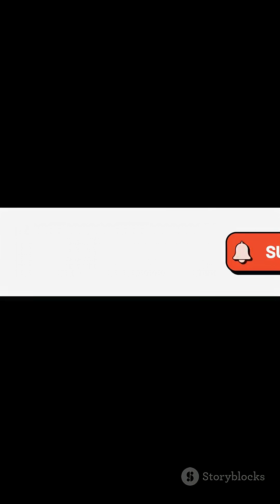Subscribe for more educational content and unlock knowledge every day with Master Boya.